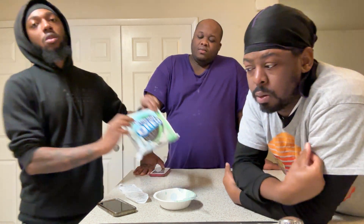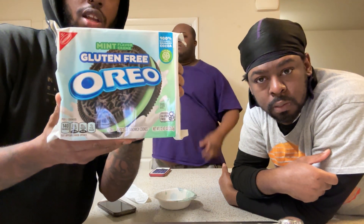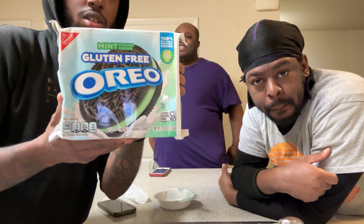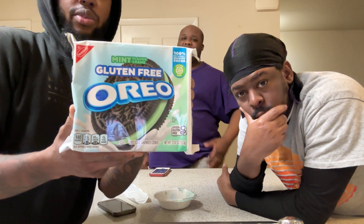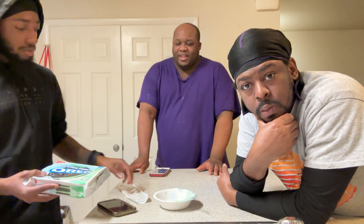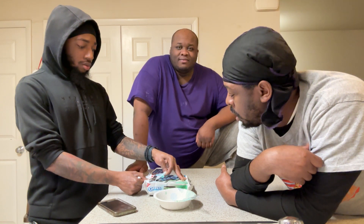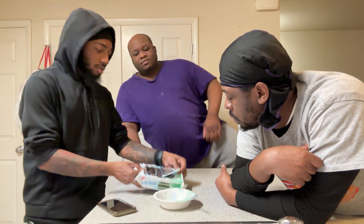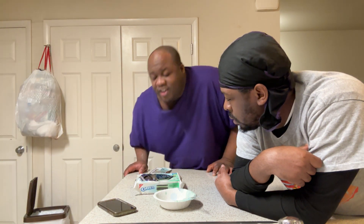This is our second gluten-free Oreo video. The first ones were original cream — I forget when exactly, sometime last year. We couldn't really tell the difference, for real. But since this is actually mint, I guess it'll be different. I love mint.